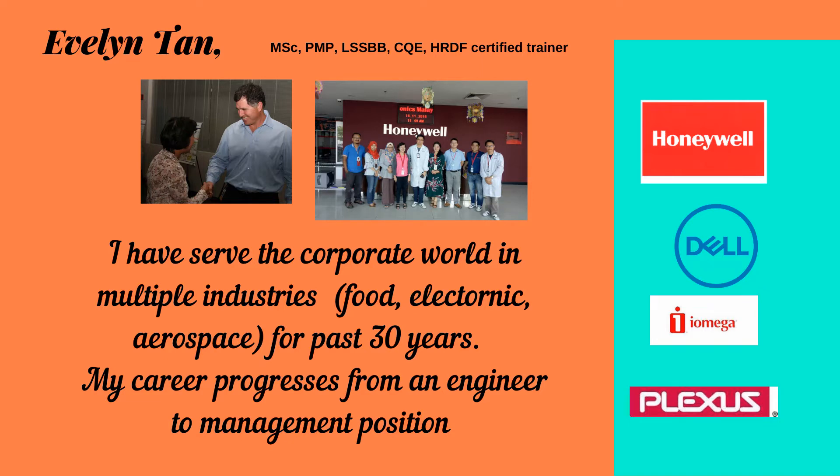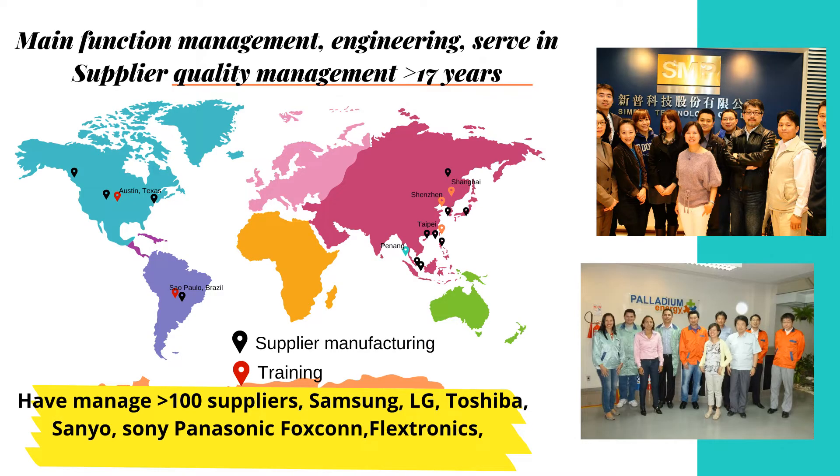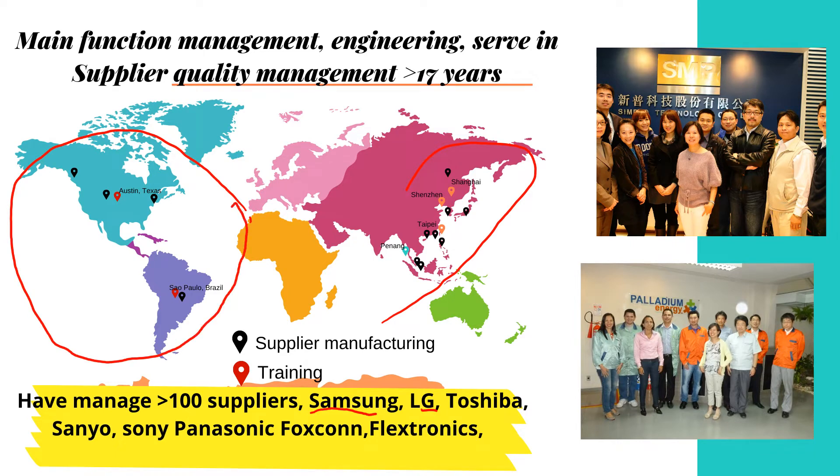Hello, I'm Evelyn Tan, a quality engineering professional who has served the corporate world in multiple industries for the past 30 years. A major part of my career is in supplier quality management, where I spent 17 years managing over hundreds of suppliers — big names such as Samsung, LG, Toshiba, Sanyu, Panasonic, Foxconn, and Flextronics — not only in Asia but across the globe. I have developed a very consistent and systematic approach in managing suppliers and in supplier quality audits.